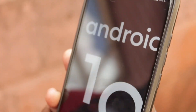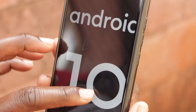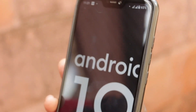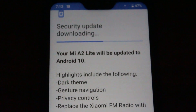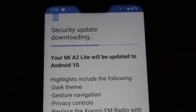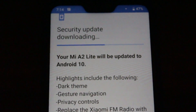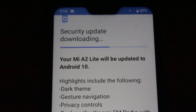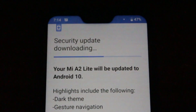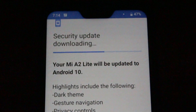Hey guys, welcome back. Finally, Mi A2 Lite users have something to smile about — a stable version of Android 10 has been deployed. I've been using it for a few days now and my phone hasn't bricked yet. Honestly, I was starting to think that Xiaomi had decided not to give us this update after that failed update which was breaking phones. I'm sure that's the reason why many Mi A2 Lite users might be holding off on upgrading, but I've been using it for a few days and I haven't had any issues — except when I was upgrading, the device crashed a few times.